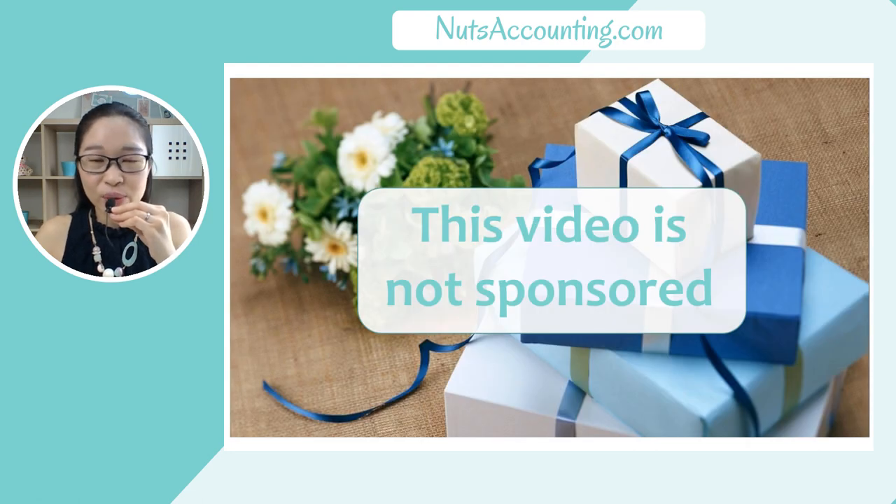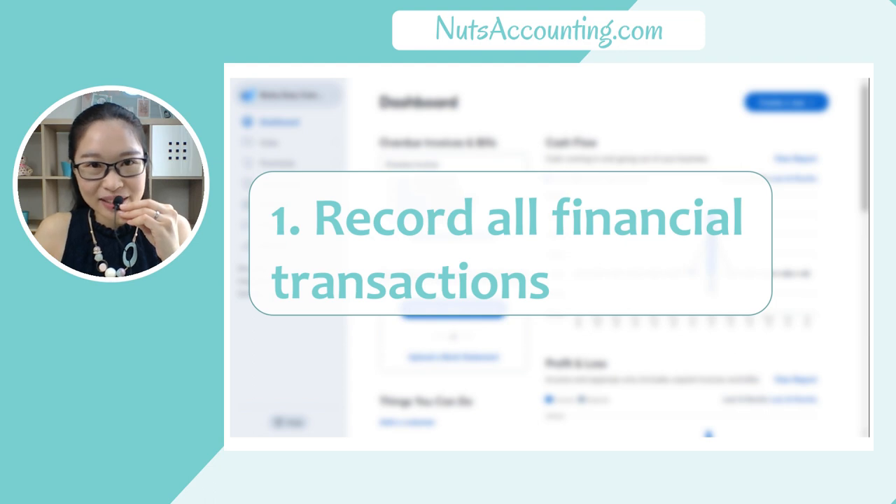Just a very quick disclaimer: this video is not sponsored by Wave App Accounting in any way at all. I created this video only based on my personal experience using Wave App Accounting, and I hope that by sharing my knowledge with you, you can use yours better. So now let's get started about today's topic, which is how Wave Accounting can really help you and your business.